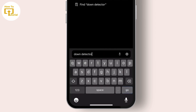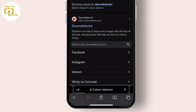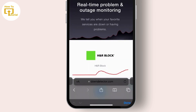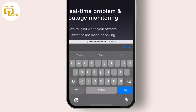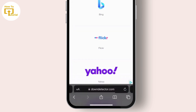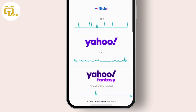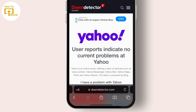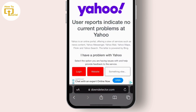In your browser, search for Down Detector, then open the link that says downdetector.com. Once you are here, click on the search bar and search for Yahoo.